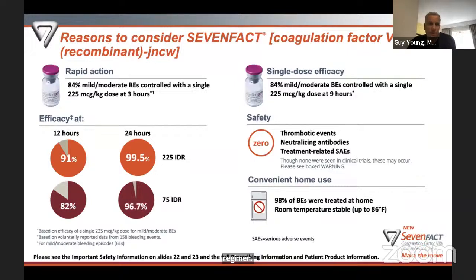To summarize: 7-Fact has rapid action — 84% of mild and moderate bleeding episodes were controlled by three hours with the 225 mcg/kg dose. It has single-dose efficacy, meaning 84% of bleeds were treated with just one infusion. At 12 hours, the higher IDR shows 91% efficacy versus 82% for the lower IDR; at 24 hours they more or less equalize. Safety-wise, there were no thrombotic events, no antibodies to 7-Fact, and no severe adverse events related to treatment in the trial. 98% of bleeding episodes were treated at home.